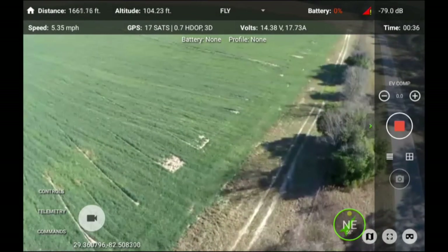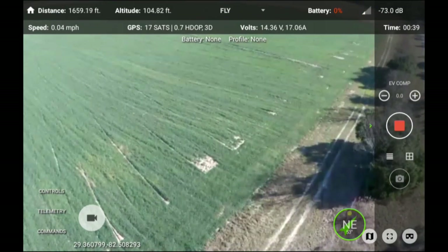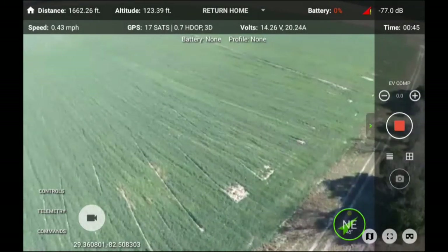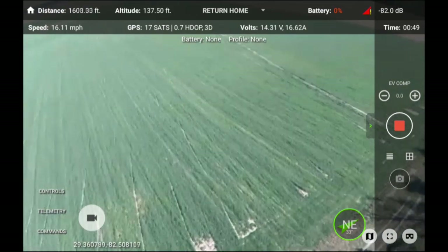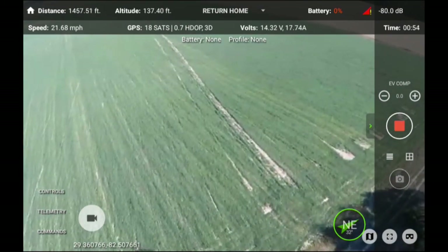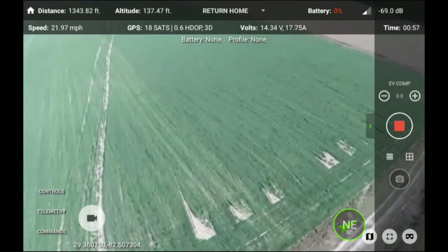The battery shows 0%, but the voltage is still 14.36 volts. At this time, I'm going to go ahead and let it fly back to its home location and remotely land it.